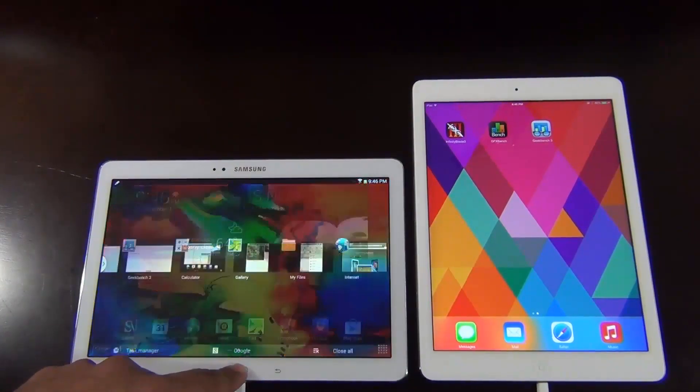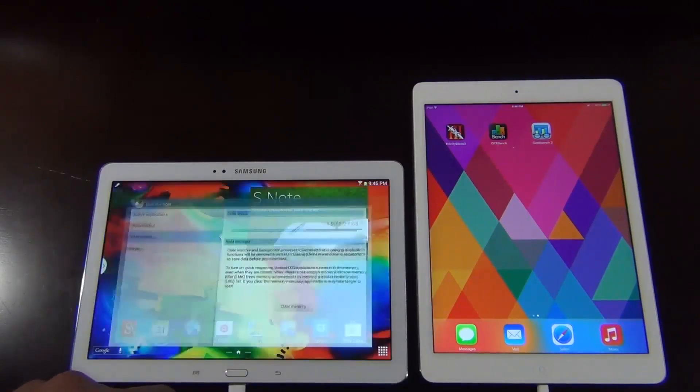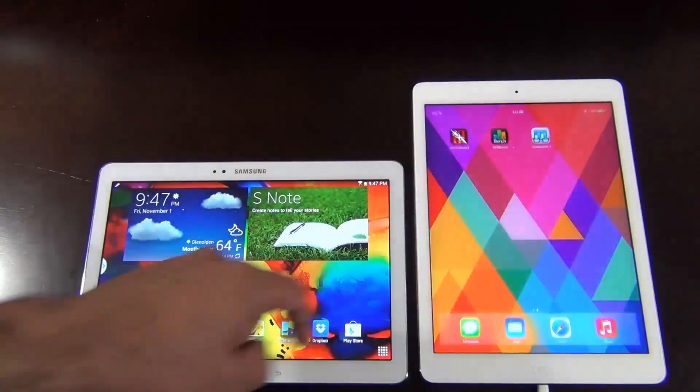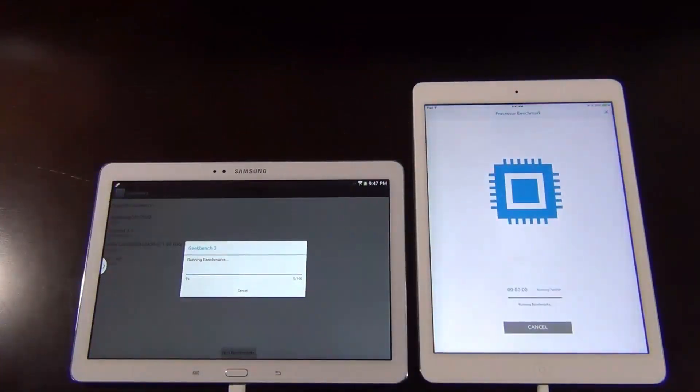Now let's run the processor and memory benchmarking tool. Let me clear everything running in the background and clear the memory from the task manager on the Samsung. Let's also check the iPad and make sure nothing is running in the background — okay, swiping those away. So we have clean slates. Let's launch Geekbench on each of these tablets and press run. This is the Geekbench benchmarking tool which measures the processing and memory power of devices across cross-platforms, so we can compare the ending results meaningfully.